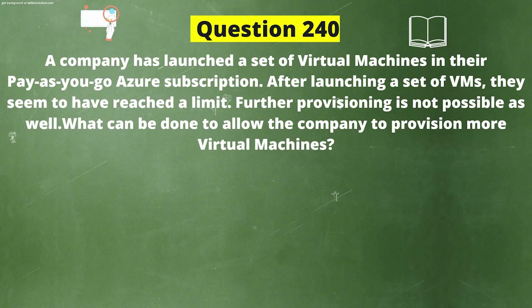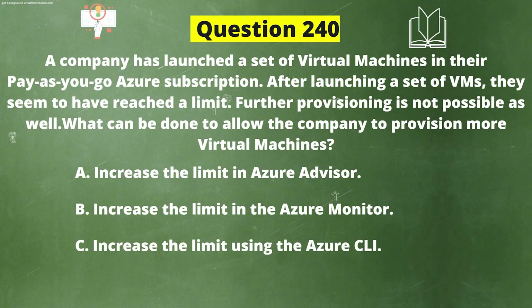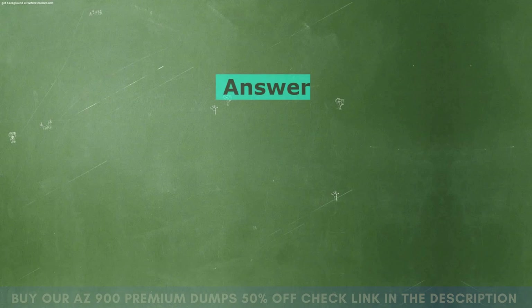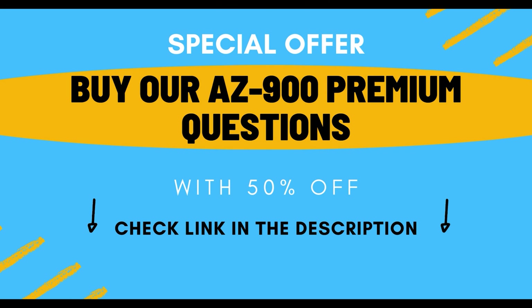Next question: A company has launched a set of virtual machines in their pay-as-you-go Azure subscription and has reached a provisioning limit. What can be done to allow the company to provision more virtual machines? Option A: Increase the limit in Azure Advisor. Option B: Increase the limit in Azure Monitor. Option C: Increase the limit using the Azure CLI. Option D: Raise a support ticket with Microsoft. The correct answer is Option D: Raise a support ticket with Microsoft. Explanation: As per Azure documentation, if you want to raise the limit or quota above the default limit, open an online customer support request at no charge.